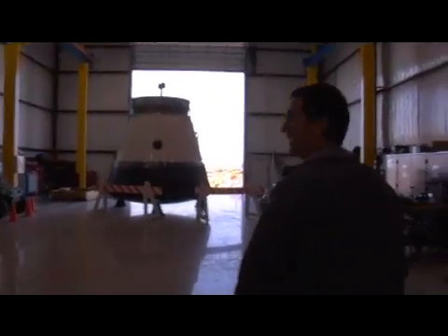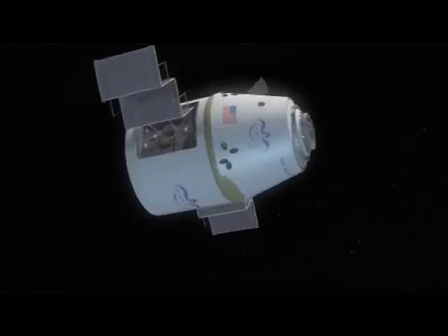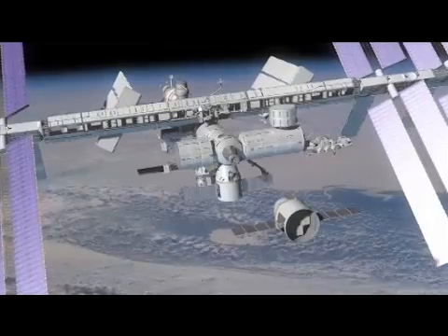We've got the Dragon capsule, which has just started into special qualification. This is the first fully flight Dragon capsule that we've built.